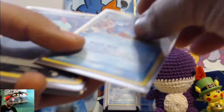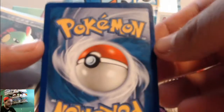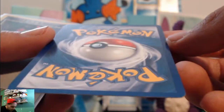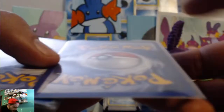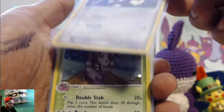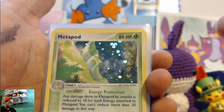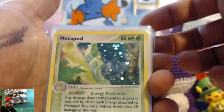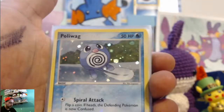He said this one was slightly played, but he did say the rest of these are near mint, like how I asked for. We got Natu from Dragon Frontiers. Ratata, that is from Ruby and Sapphire. Same thing with Nidorino. We got Metapod, Parasect, Weepinbell, Nidorina, Shellder, Poliwag.